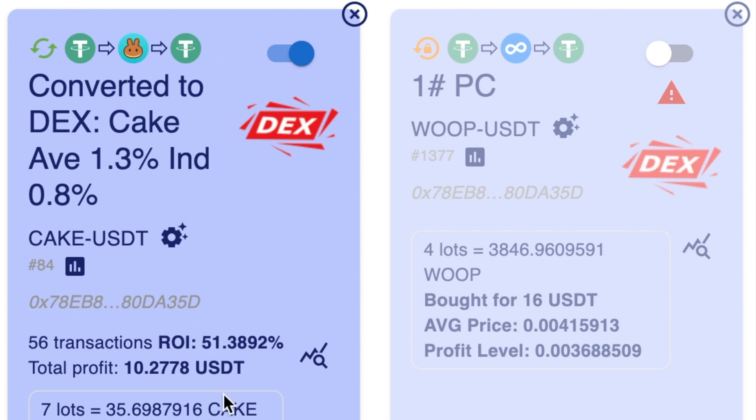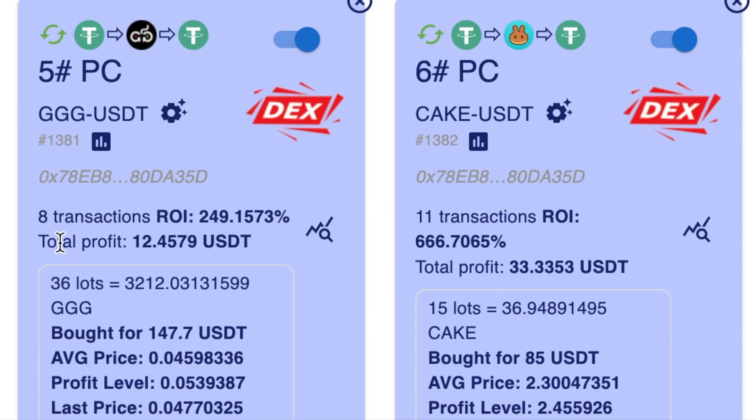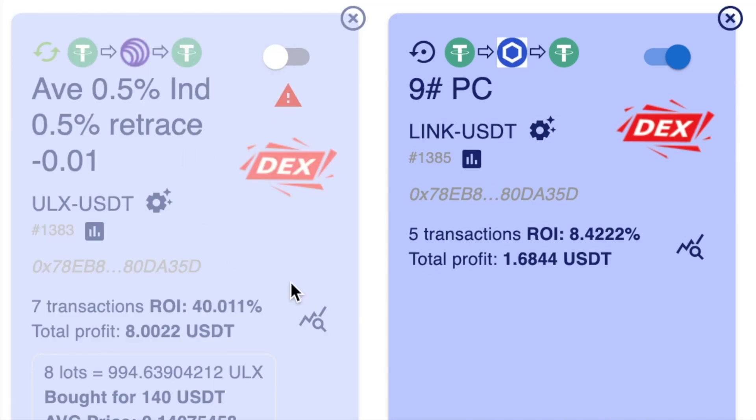Let's have a look at some of my trades. This first trade is trading with CAKE and I've got a return of just over 51%. This next one is trading with a token called PLAY and USDT, and that's just over 26%. Then I've got an XRP one, and that one's 255%. Coming down here, I've got a GGG one with 249% ROI. I've got another CAKE one with just over 666% ROI — this one has been switched off.